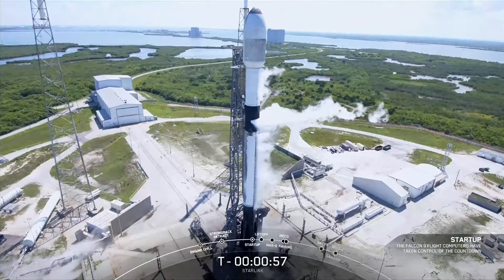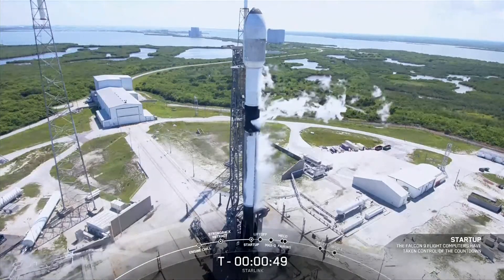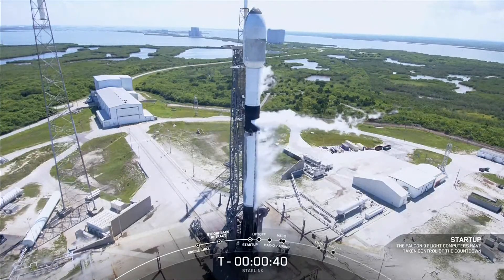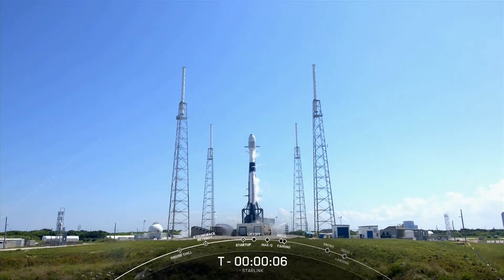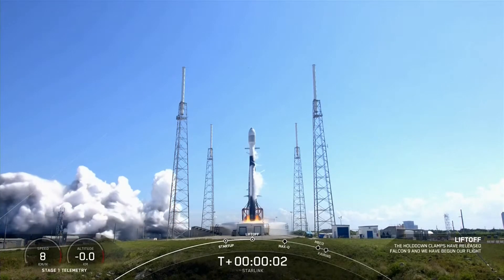SpaceX Falcon 9, Starlink, go for launch. T-minus 30 seconds. T-minus 5, 4, 3, 2, 1, liftoff of Falcon 9. Go Falcon, good start.